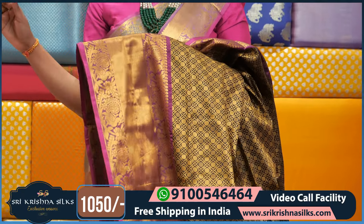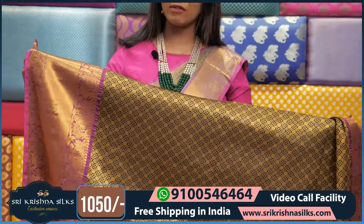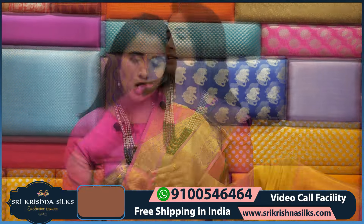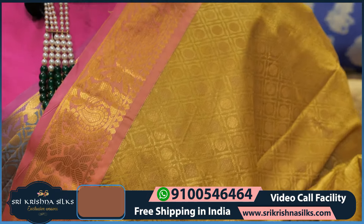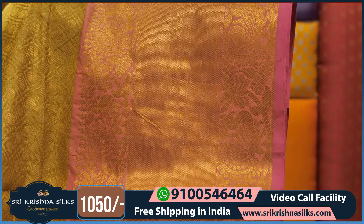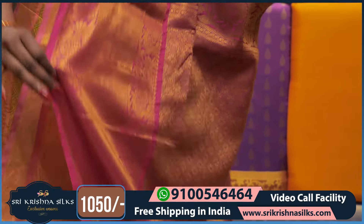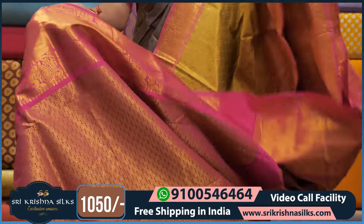All these sarees are ₹1,050 only because of this festival season offer — everyone buys new sarees during festival season. Don't miss this offer at Srikrishna Silks. Now showing another color — neon lemon yellow color that also looks like peach color, very beautiful. The saree has golden zari throughout, peacock motif border, and a contrast pink pallu with contrast blouse. This saree price is ₹1,050 only.